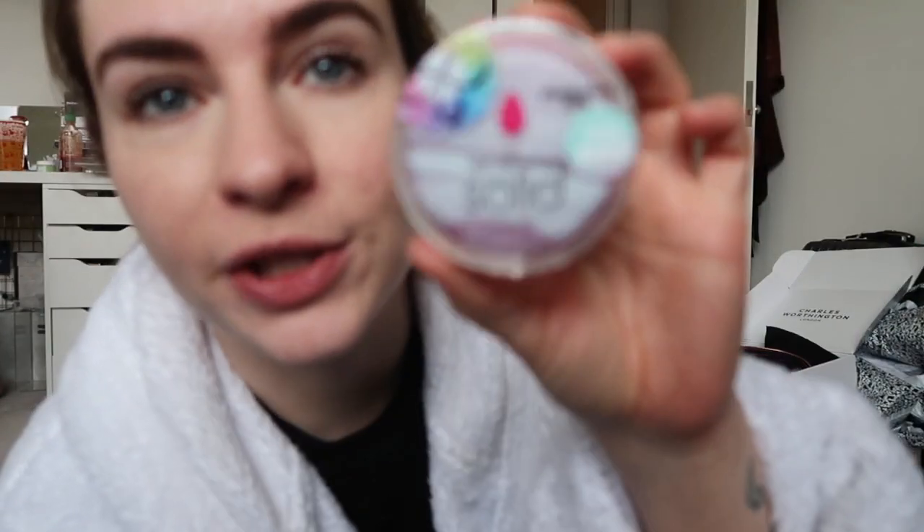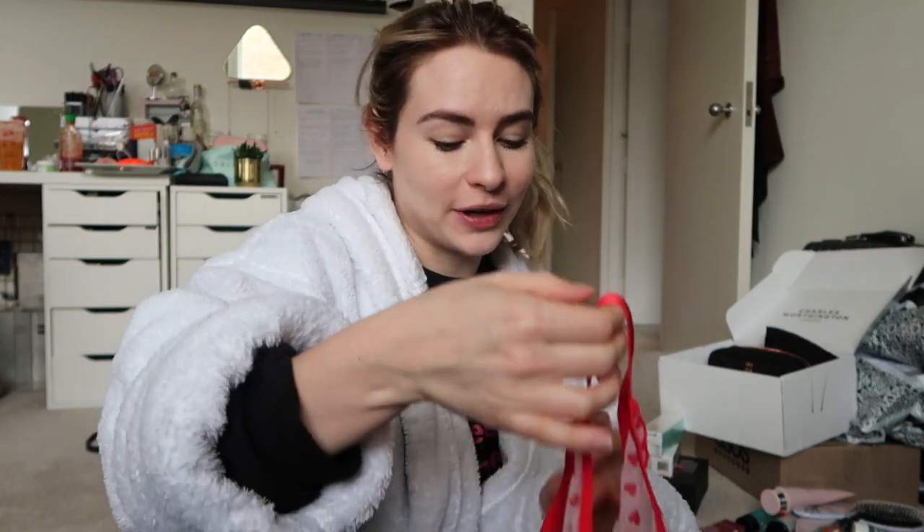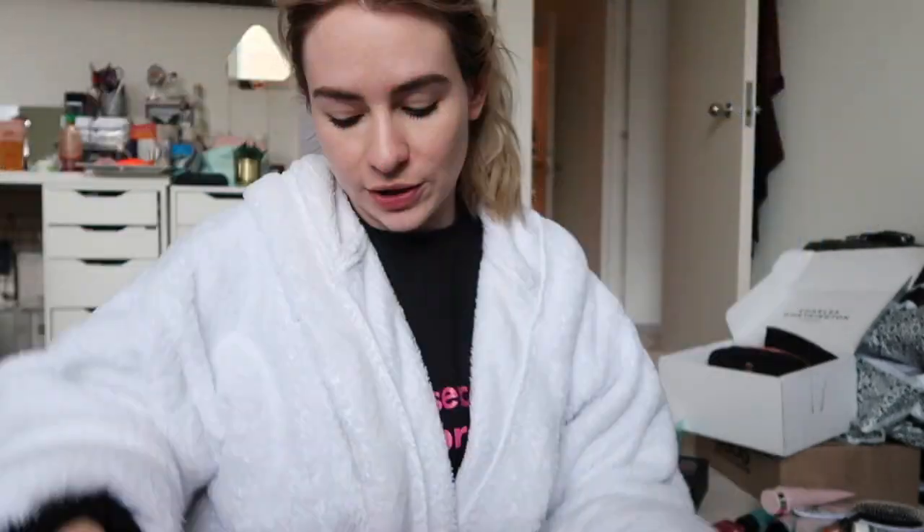A colour-changing beauty blender — I bloody love a beauty blender, and I love a product that changes colour. When it's wet it turns pink or blue. They've also sent a limited edition solid cleanser with a marble effect. Skinny Dip sent me a really cute underwear set for Valentine's Day — I've got it now and look how cute they are! Got a little bra set as well. Definitely need to take some pictures in those because they're very cute.